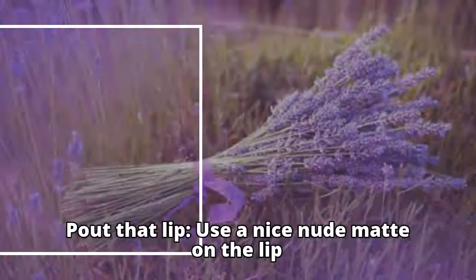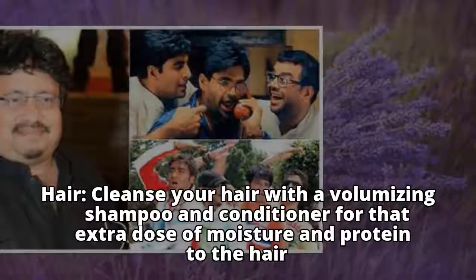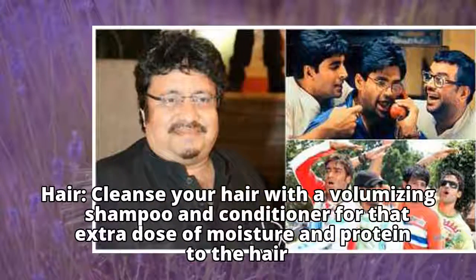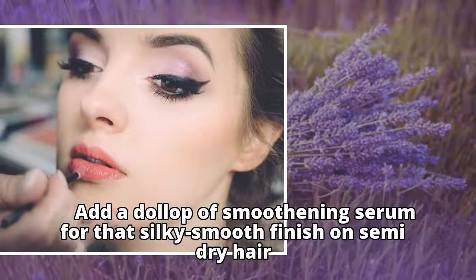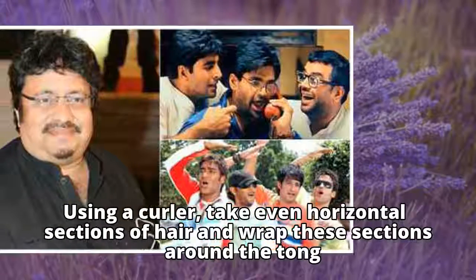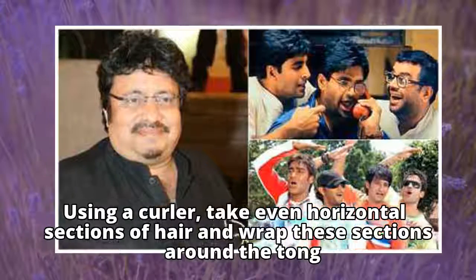For the lips, use a nice nude matte. For hair, cleanse with a volumizing shampoo and conditioner for that extra dose of moisture and protein. Add a dollop of smoothening serum for a silky smooth finish on semi-dry hair. Using a curler, take even horizontal sections of hair and wrap these sections around the barrel.